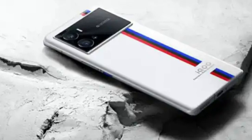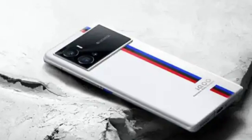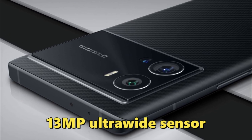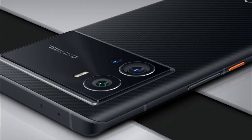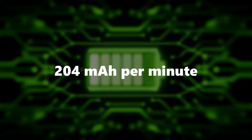The iQ9T is powered by the Snapdragon 8 Plus Gen 1 CPU with up to 12GB of RAM and 256GB of storage. Its rear camera configuration includes a 12MP telephoto lens, a 13MP ultrawide sensor, and a 50MP primary sensor. It has a 16MP front-facing camera for selfies and video calls. Rate of charging: 204 mAh per minute.